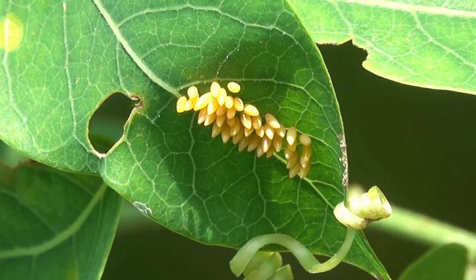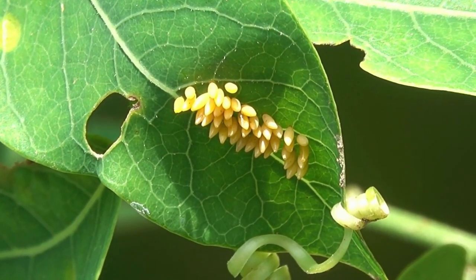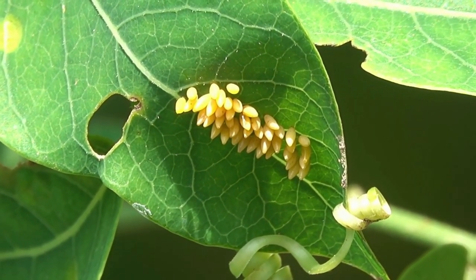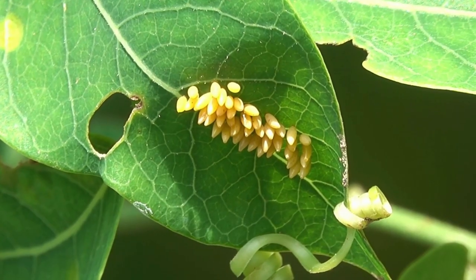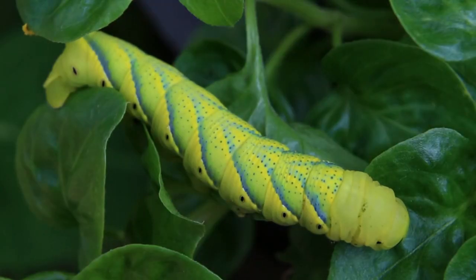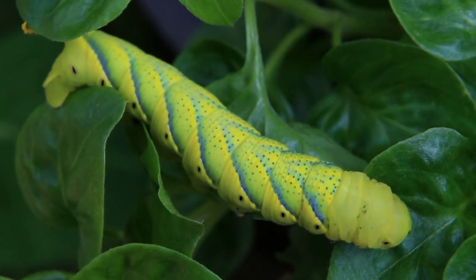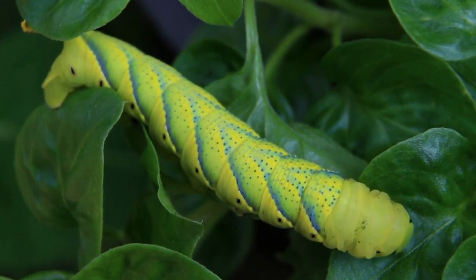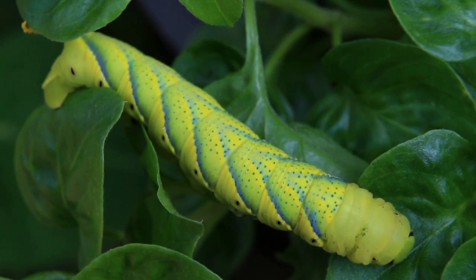These eggs hatch and larvae, or caterpillars, come out of the eggs. The caterpillar then starts feeding on the leaves and starts to grow.